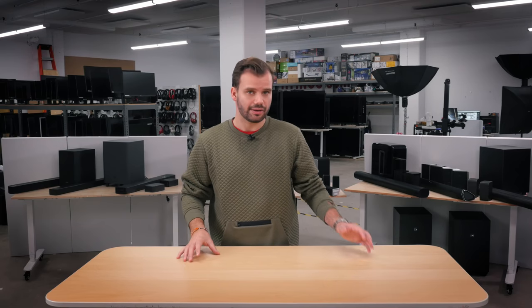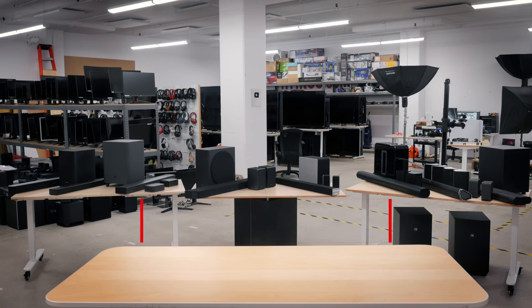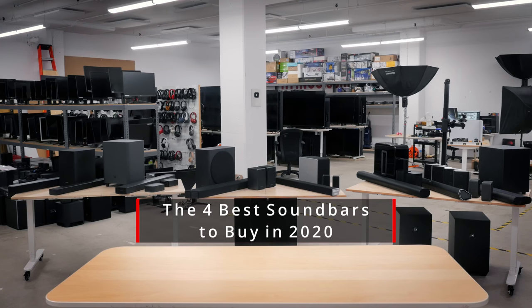If you're looking to spice up your home theater or living room TV setup, adding impressive sound can really improve your immersion and experience. Nowadays there are two main ways of doing this: with dedicated speakers and an AV receiver, or with a soundbar. Soundbars are simpler to set up for most people, and today we'll be taking a look at the best soundbars you can buy in 2020.